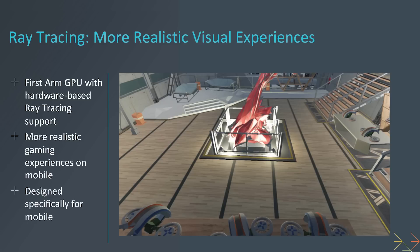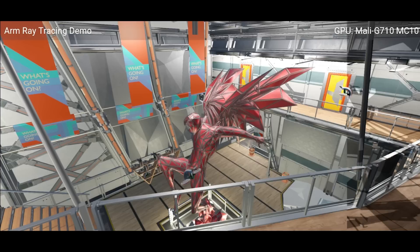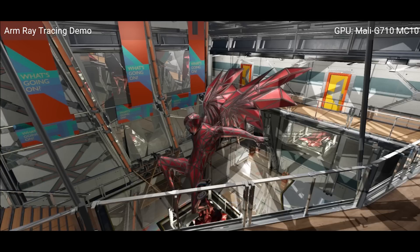This is hardware-based ray tracing available inside the Immortalis G715. It supports the Vulkan ray tracing API. There's nothing available in OpenGL ES, but that's by design because Vulkan is the future and that's where the ray tracing support is included.